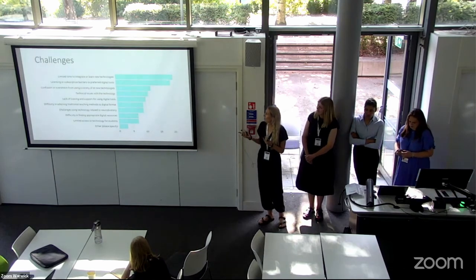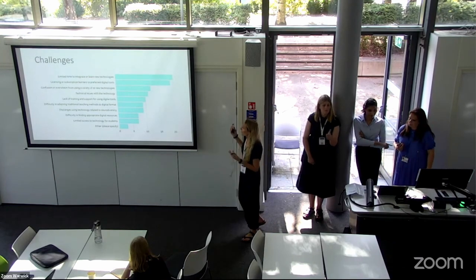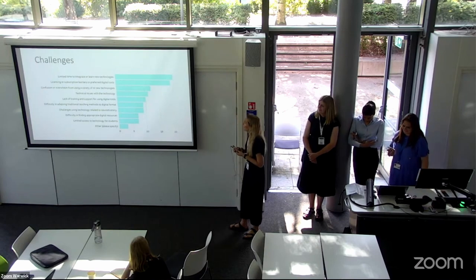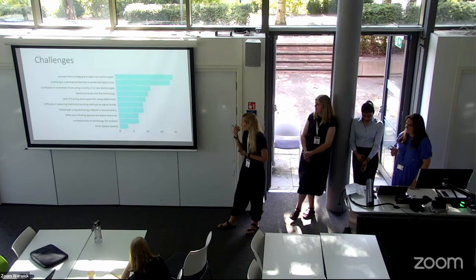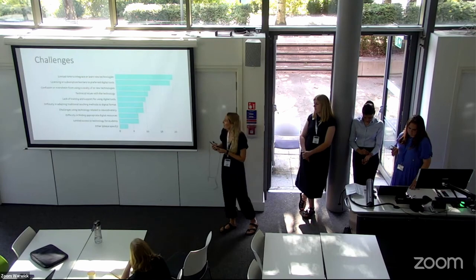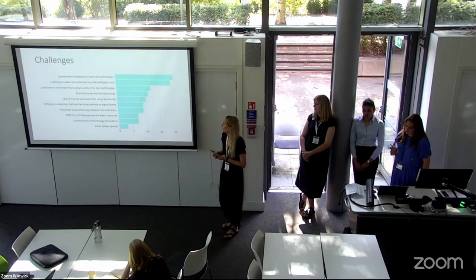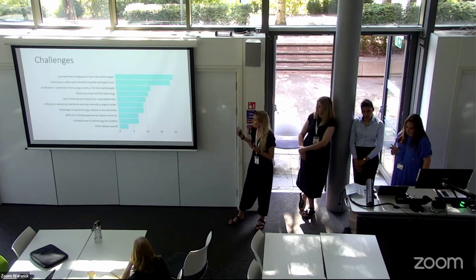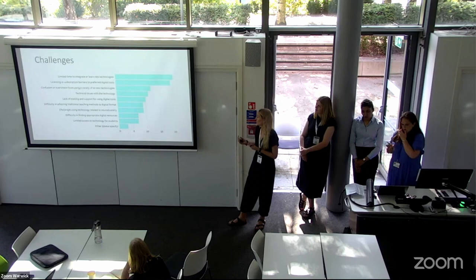We looked at the main barriers and challenges to implementing digital tools and technologies. The biggest one was limited time — people just don't have time to learn new technologies and integrate them into practice. Secondly, licence or subscription barriers to preferred digital tools, which suggests that if your preferred tool isn't available in your institution you're having to go to the second or third best. Other barriers include technical issues, feeling overwhelmed, lack of training and support, difficulty adapting things to the digital, and — most notably in the 'other' category — general resistance to change, with people not seeing the benefit of integrating more digital tools.